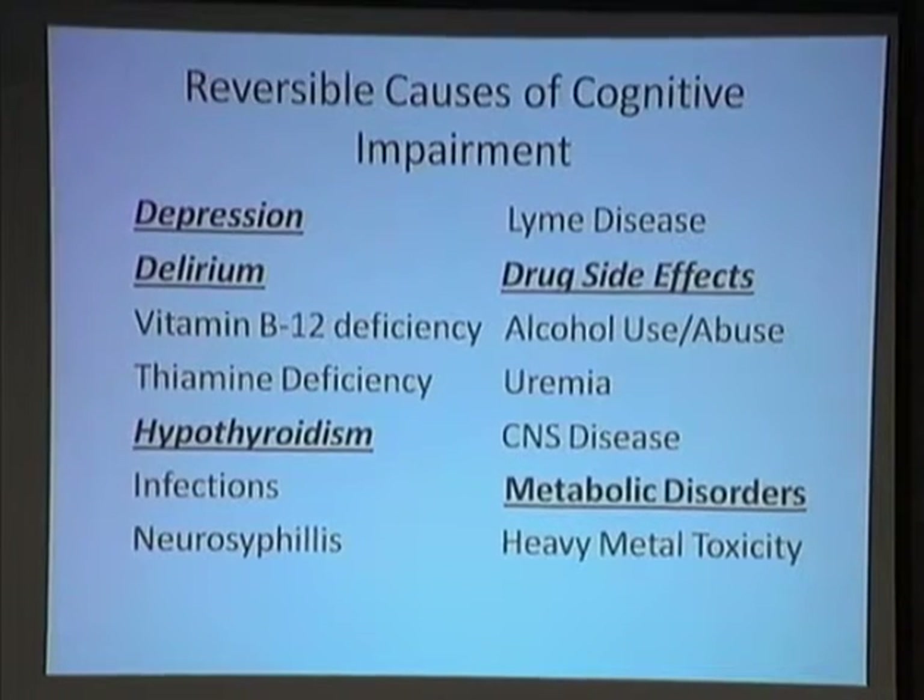This is the crux of the talk — write this down. You want to look at reversible causes of cognitive impairment. When the patient comes to you, look for evidence of depression and delirium. Measure and look for hypothyroidism — get a TSH and a free T4. Look for changes in the skin and hair. Drug side effects: look at every medication. Call your pharmacist or go online to a resource you trust. Look up the side effects, especially in the central nervous system. Critical.